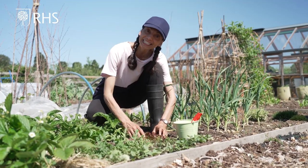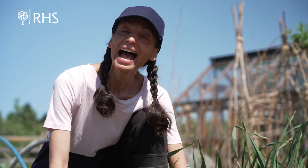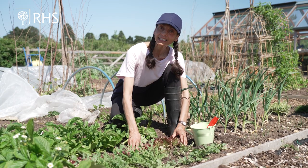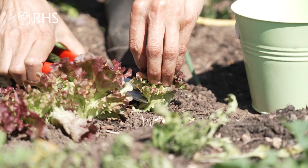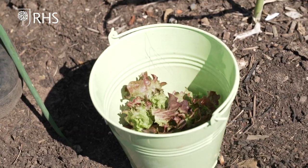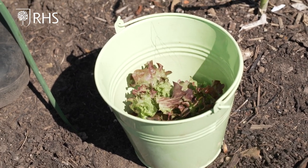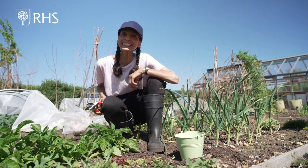Most lettuce varieties can be treated as cut and come again salad leaves. Some varieties can be left to form a full head like iceberg and little gem lettuce. Cut and come again lettuce can be harvested several times through spring and summer. To harvest, just cut a few centimetres above soil level and place the leaves into a container and wash before eating. The plant left in the ground has an intact growing point which will sprout new leaves that can be harvested later. After a few rounds of harvesting the plant will tire, so remove it. Lettuce should be sown successionally to ensure a steady harvest.